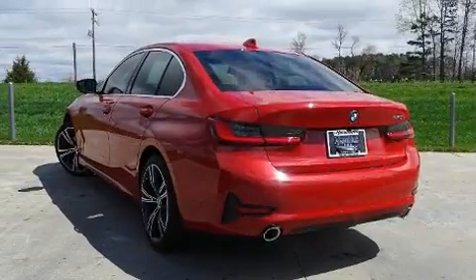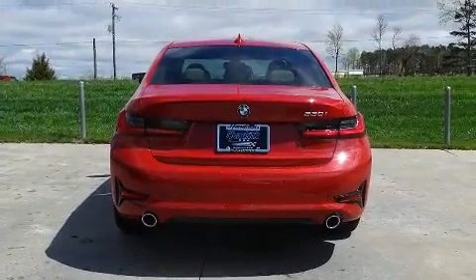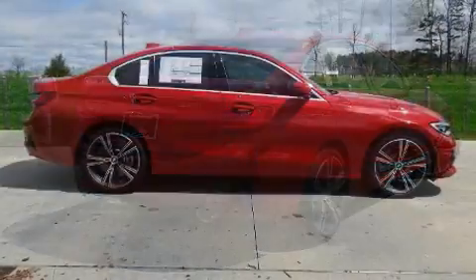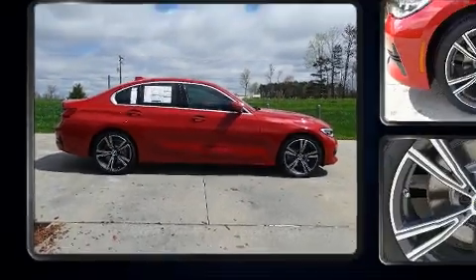A wealth of standard features mean that you no longer have to sacrifice — like heated seats, adjustable headrests in all seating positions, fully automatic headlights, power moonroof, turn signal indicator mirrors, lane departure warning, and seat memory.